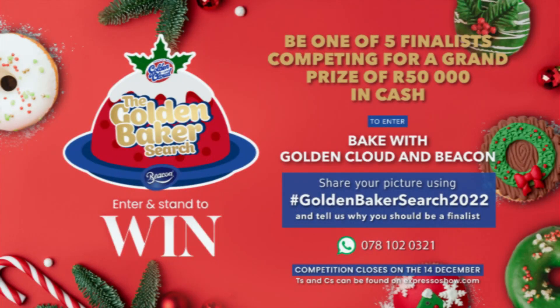The festive season is in full swing and Golden Cloud and Beacon are on the search for South Africa's best bakers. Five lucky viewers stand a chance to get paired with a professional chef and compete live in Expresso's Kitchen for the grand prize valued at 50,000 Rand.